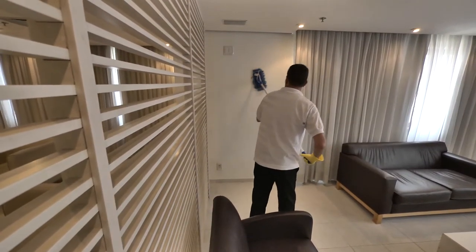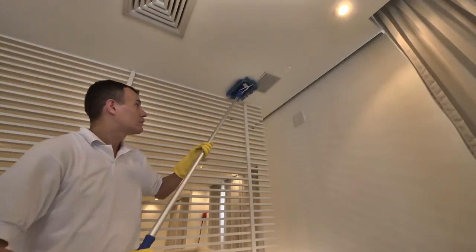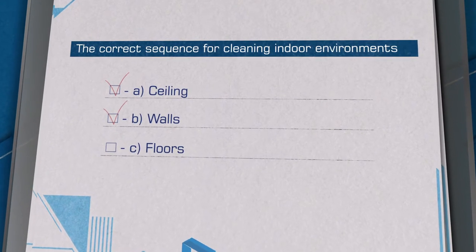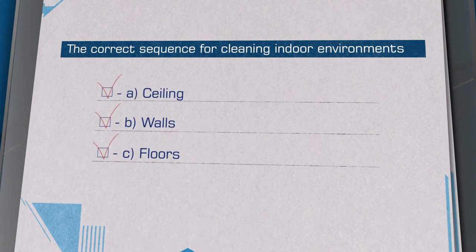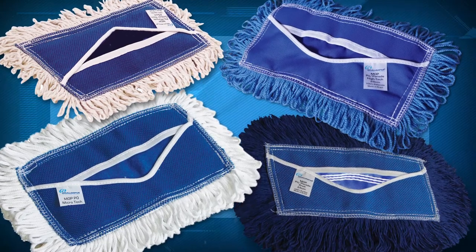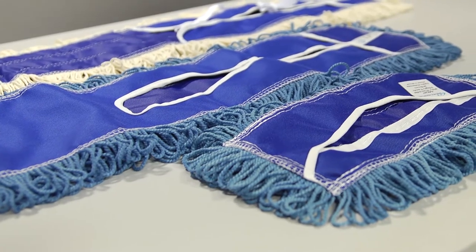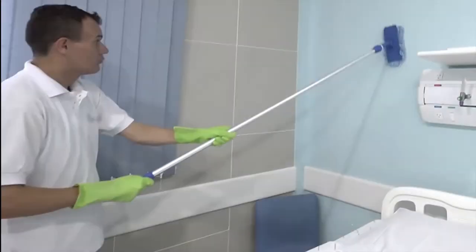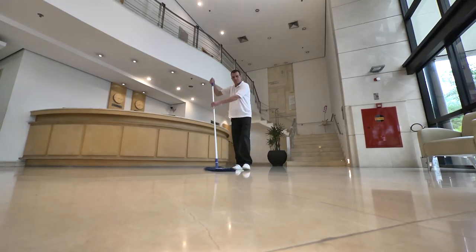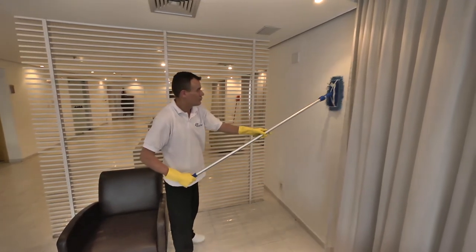Can dust mops be used on walls? Yes. The correct sequence for cleaning indoor environments is: A. Ceiling, B. Walls, C. Floors. There are mops suitable for ceiling and wall cleaning, with specific models in smaller format but with the same efficiency. The procedures for dry cleaning of walls are like those for cleaning floors. Always start cleaning the walls at the highest point and farthest from the entrance, and clean them horizontally.